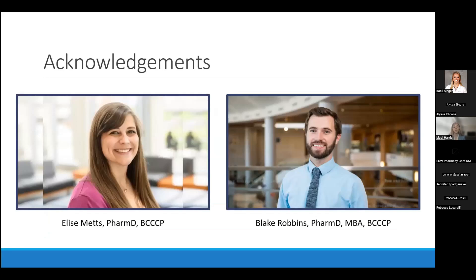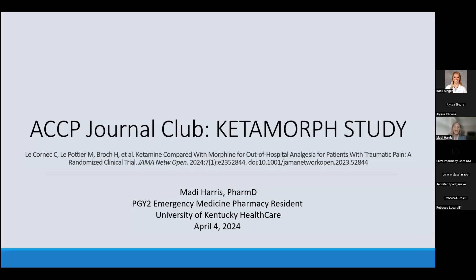I would like to acknowledge and give a big thank you to my residency program director, Dr. Elise Metz, as well as my residency journal club coordinator, Dr. Blake Robbins, who provided valuable guidance and feedback to make this presentation possible. With that, I will open the floor to any questions.